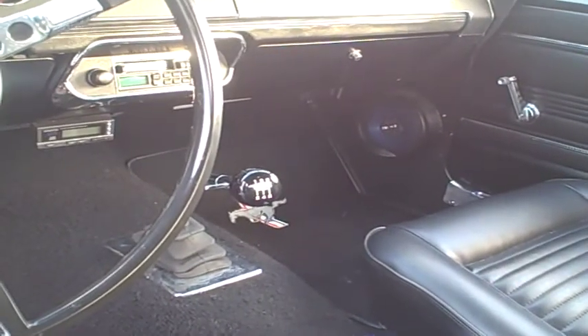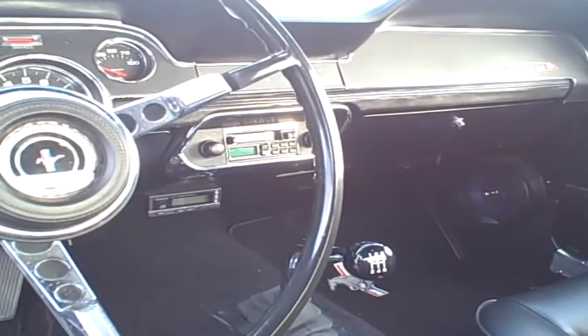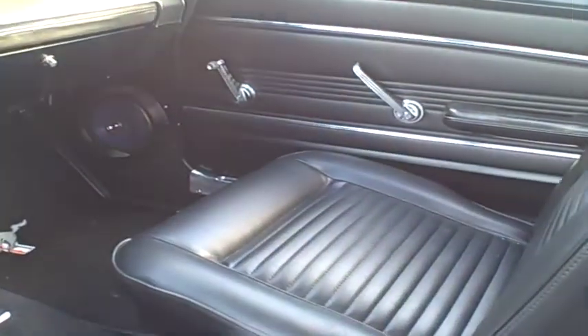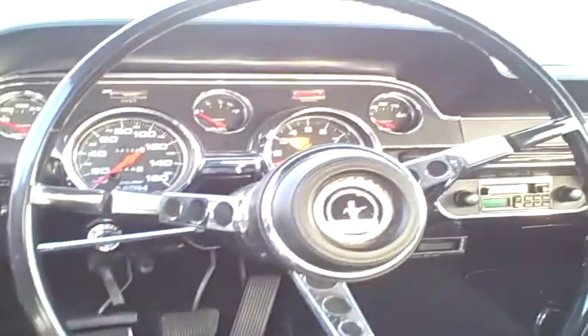It's actually a T5 transmission, with a 3.50 rear end — Ford nine-inch rear. That's actually a CD changer controller up there. But this is a little bit of a sleeper — you don't really think this is anything special, and it just looks like a nice little Mustang.